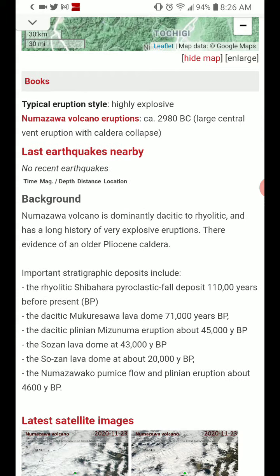Stratigraphic deposits include the rhyolitic Shibahara pyroclastic fall deposits about 110,000 years ago, the dacitic Macurasawa lava dome about 71,000 years ago, and the dacitic Plinian Mizun Pneuma eruption about 45,000 years ago.